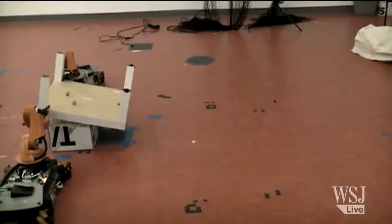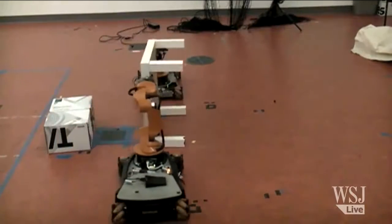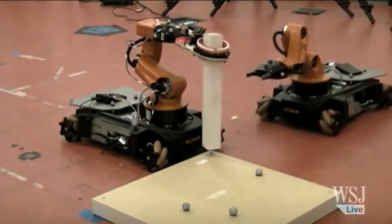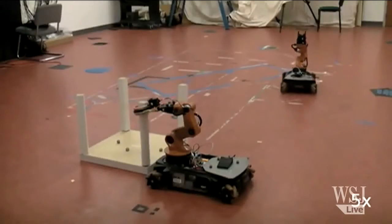Such physical abilities, coupled with advanced computing power, are opening a door to a new era in automation. The IKEA Bot isn't MIT's only robot in the works capable of sophisticated gestures.